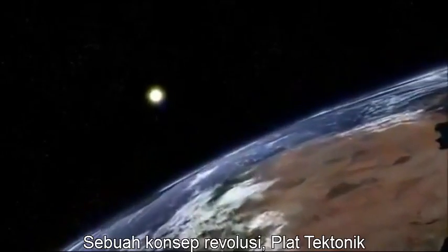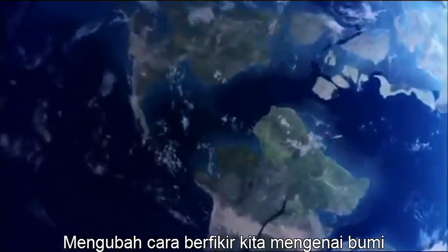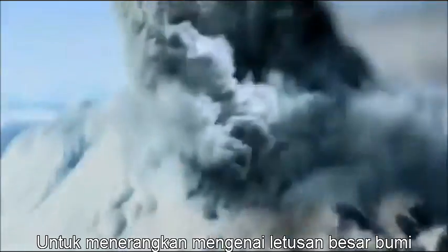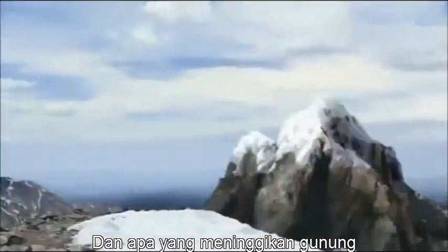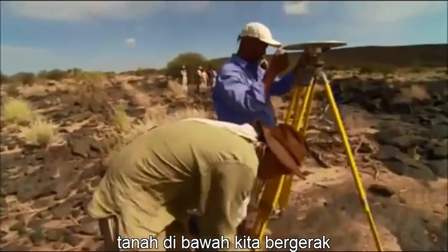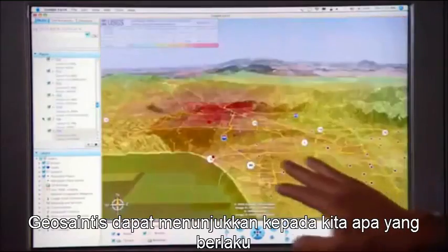Just 40 years ago, a revolutionary concept — plate tectonics — changed the way we think about Earth. It helped explain Earth's most violent shudders, explosive forces, and even what gave rise to her tallest mountains. By understanding how and why the ground constantly shifts under our feet, geoscientists can show us what lies ahead.